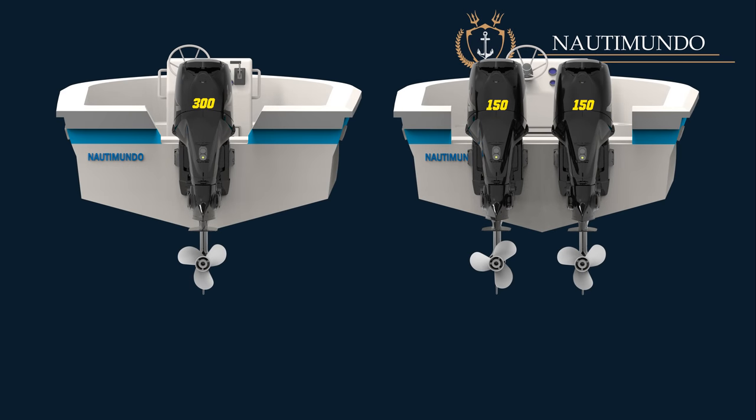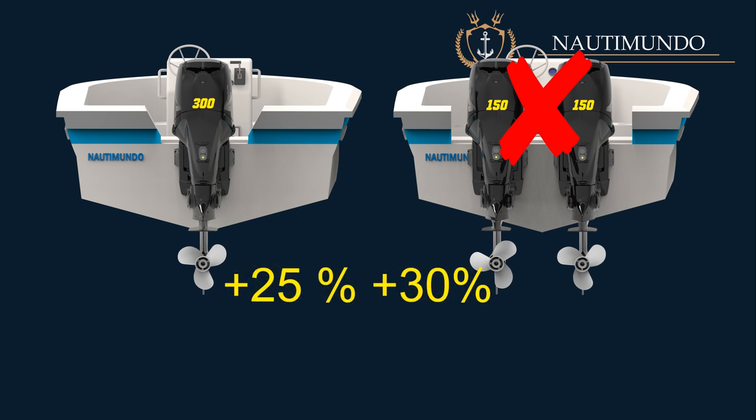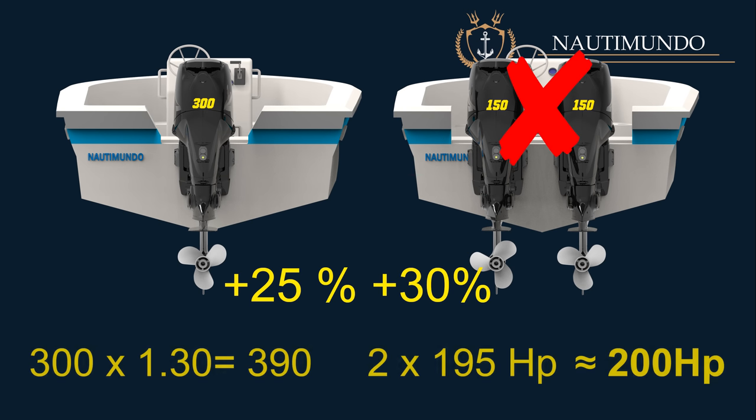When deciding between one and two motors, it's important to remember that if you opt for a twin outboard motor configuration, it's not recommended to install two motors with half the power of the single outboard motor. Opting for a configuration with a minimum of 25% to 30% more power is advisable to obtain similar performance. For example, if the boat with a single engine has 300 horsepower, installing two 200 horsepower engines instead of two 150 horsepower engines is advisable.